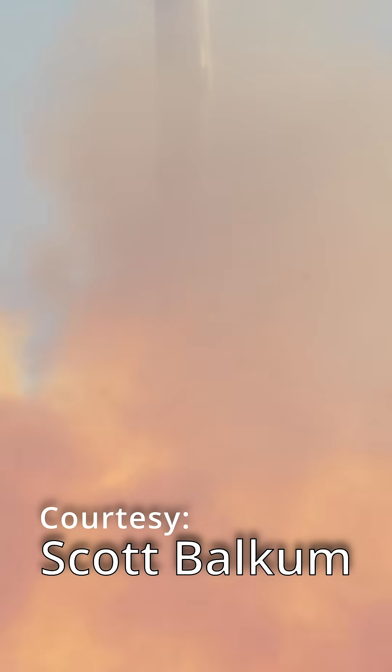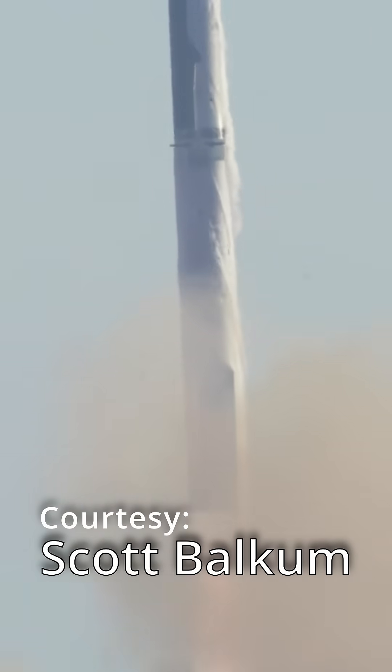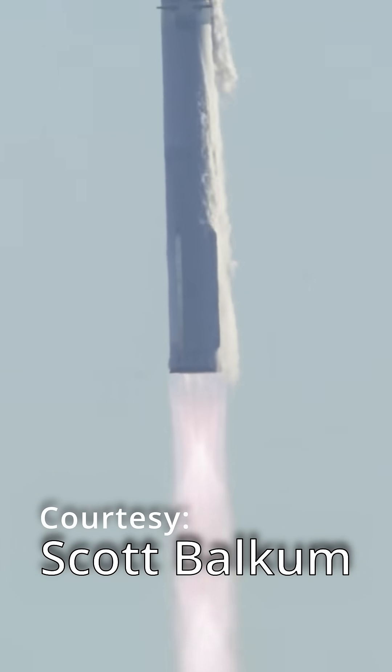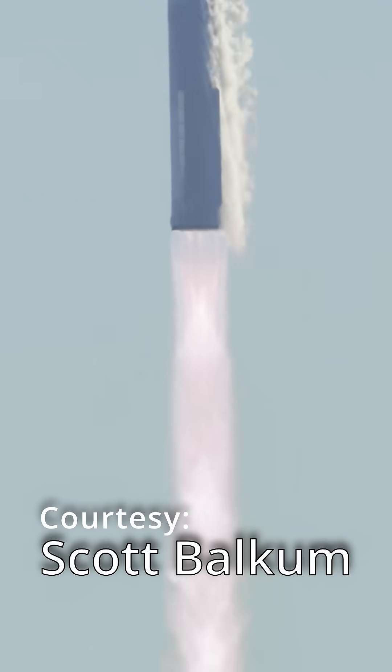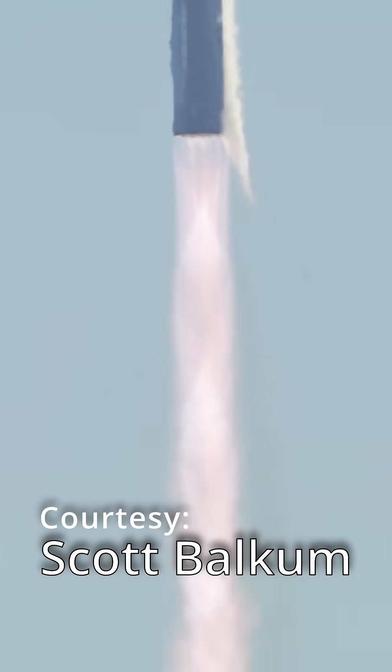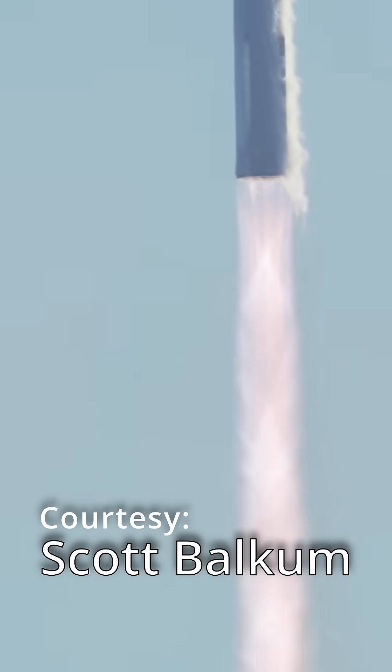If they do have to do the termination — flight termination — basically unzip the spacecraft by a series of small charges. If they have to open up the spacecraft in that manner, then it's going to break up into a lot of pieces, just like the space shuttle did.